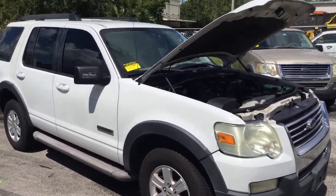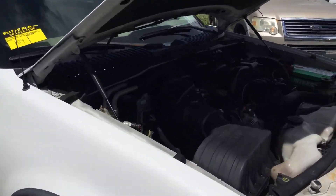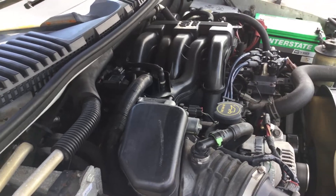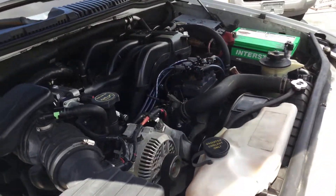The truck looks good. It's got a 4.0 liter V6. It's been running for about an hour and has not overheated. It idles smooth and revs up nice.